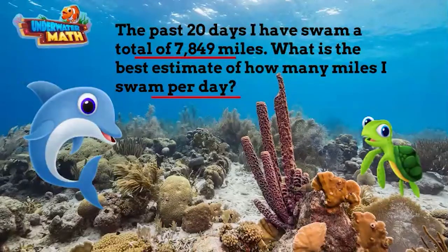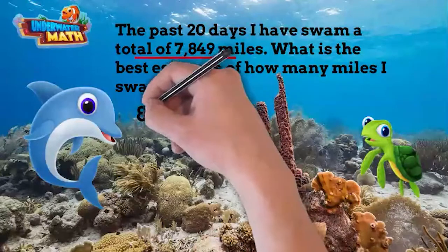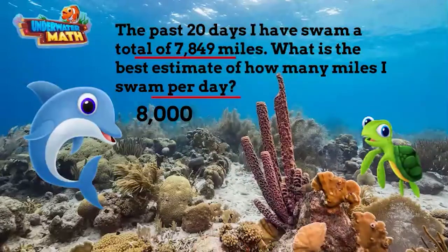The next step is to round so I can do mental math. I round 7,849 to the nearest thousands place — that's 8,000. The final step is to perform the operation: 8,000 divided by 20 equals 400. Neela, you swam 400 miles per day! I'm surprised you are not in the hospital — that's a lot of miles!